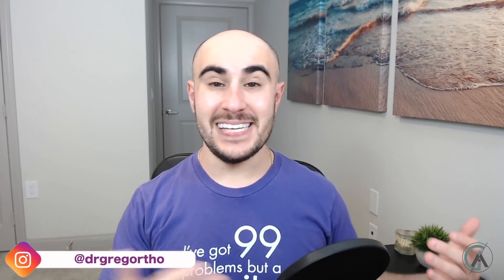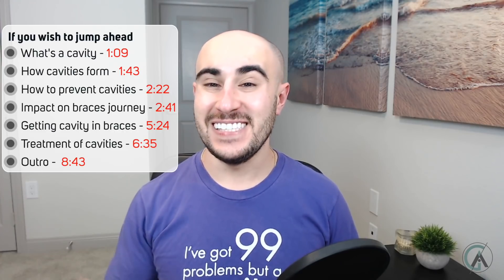What's up guys, Dr. Greg here back with another episode of Braces Explained. I hope you guys have all been doing awesome and are staying safe during these times. And if you stay tuned to later on in this video, I'm going to go ahead and show you what the bottom of this shirt is, so stay tuned for that.